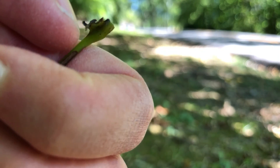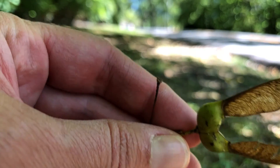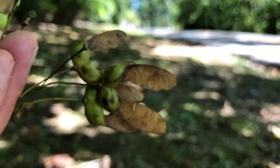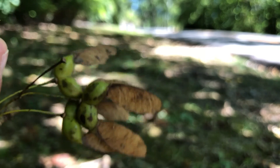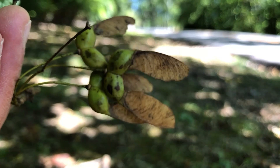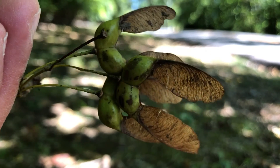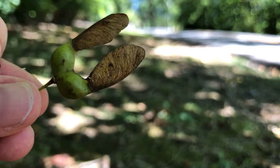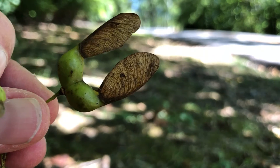Other than that, black maple is very similar to sugar maple. The seeds are very similar. Like sugar maple, it is considered a hard maple, so a more valuable timber species. It also has a very high sugar content to the sap, more like sugar maple in terms of its syrup-making abilities.